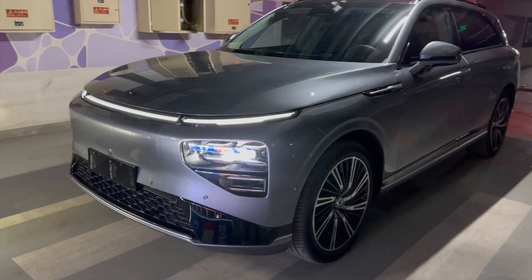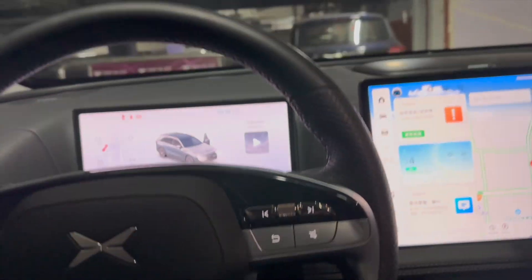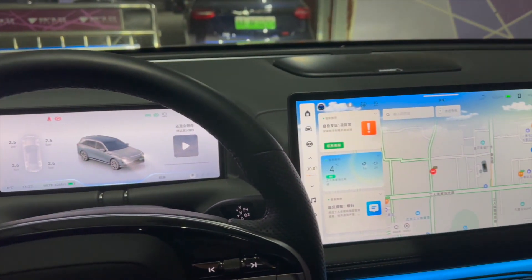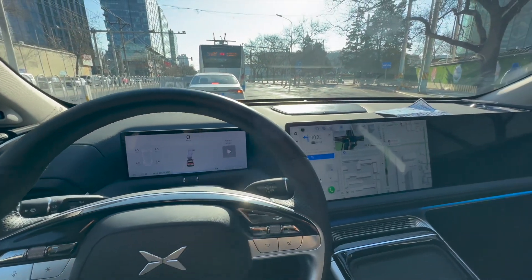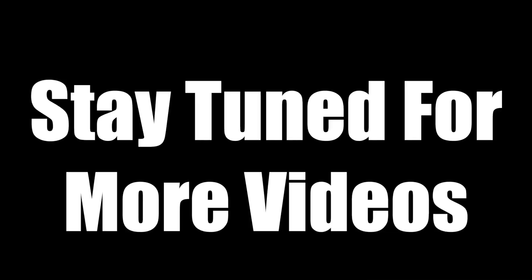Holy smokes, guys — this car is brand spanking new. It doesn't even have a license plate. It's so new. Look at this metallic gray color — I really like this color. Let's hop in and start driving this thing. That's an interesting boot-up sound. Holy macaroni — I'm driving this car!